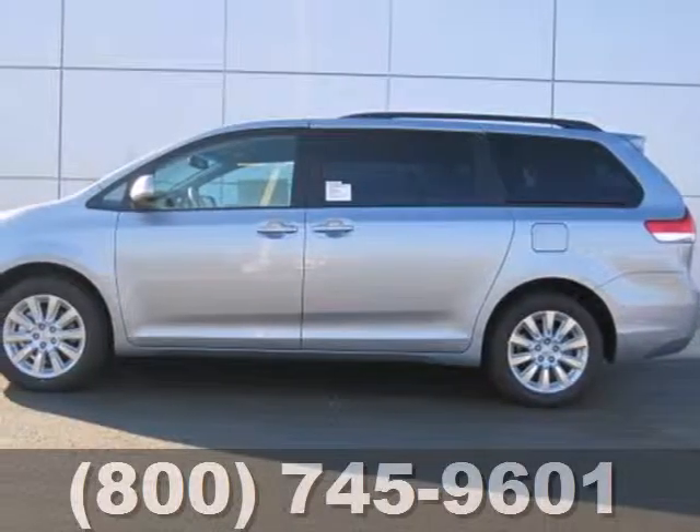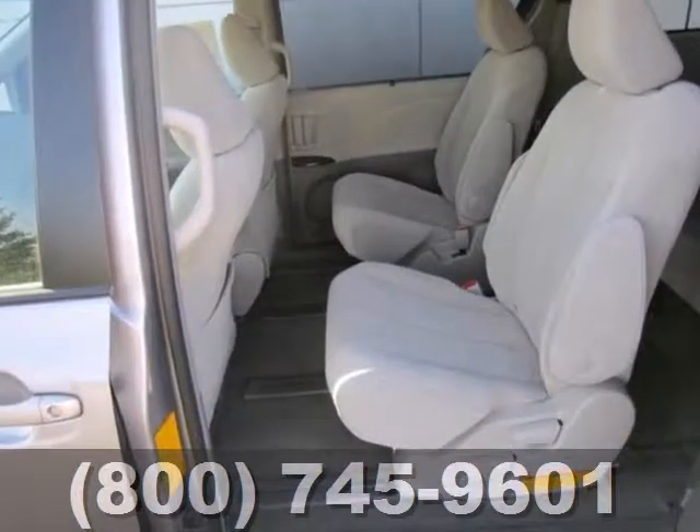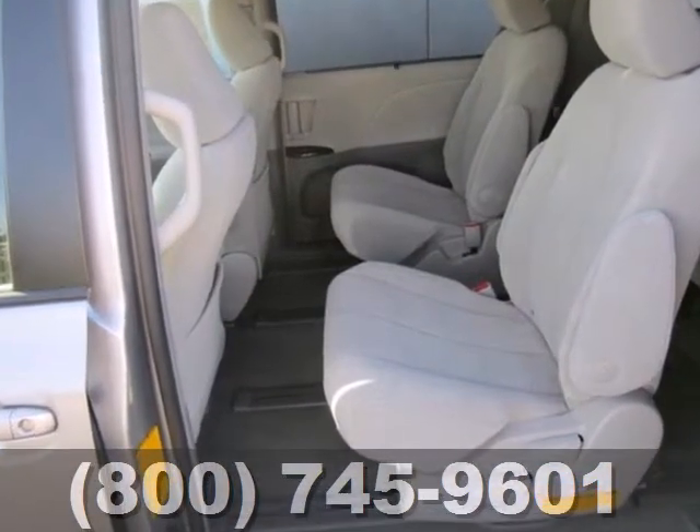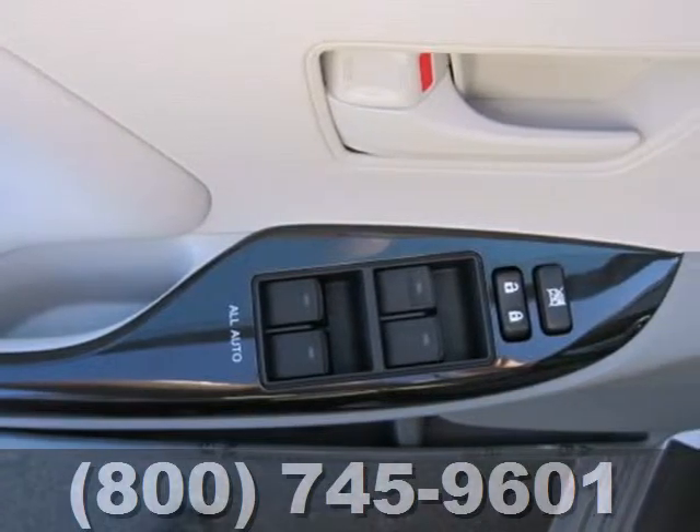Here's a 2013 Toyota Sienna. This minivan has your family's safety in mind with features like anti-lock brakes, stability and traction control, and multiple airbags.